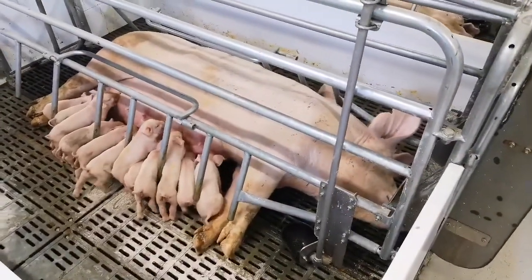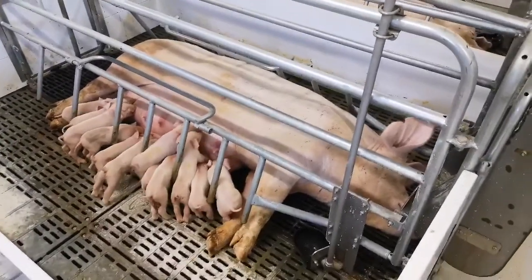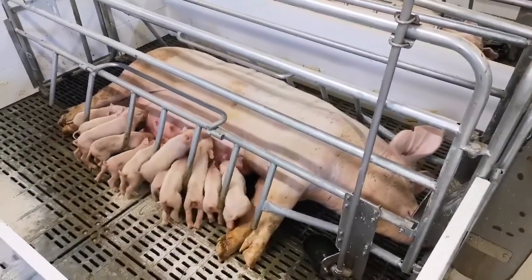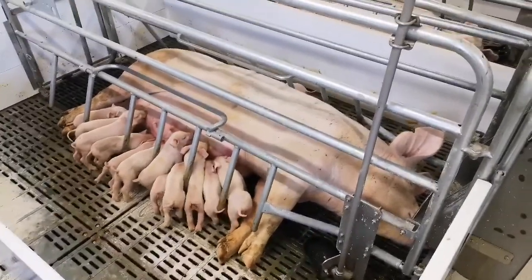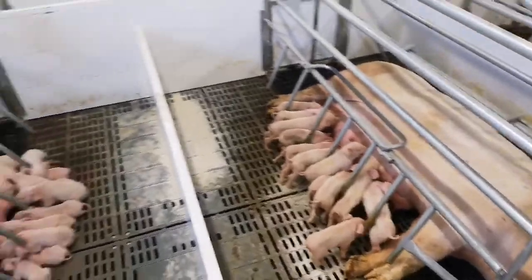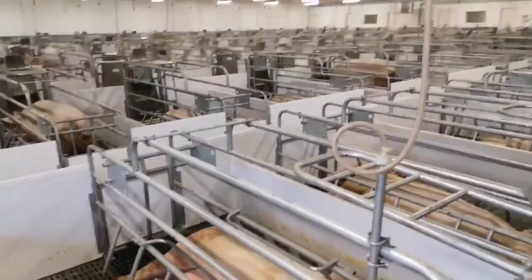A fun fact while these guys are nursing: piglets all use the same teat every time. For the whole three-week period that they're on the sow nursing, they always use the same teat. Let's go into our other room and look at some older pigs and see how much they grow.